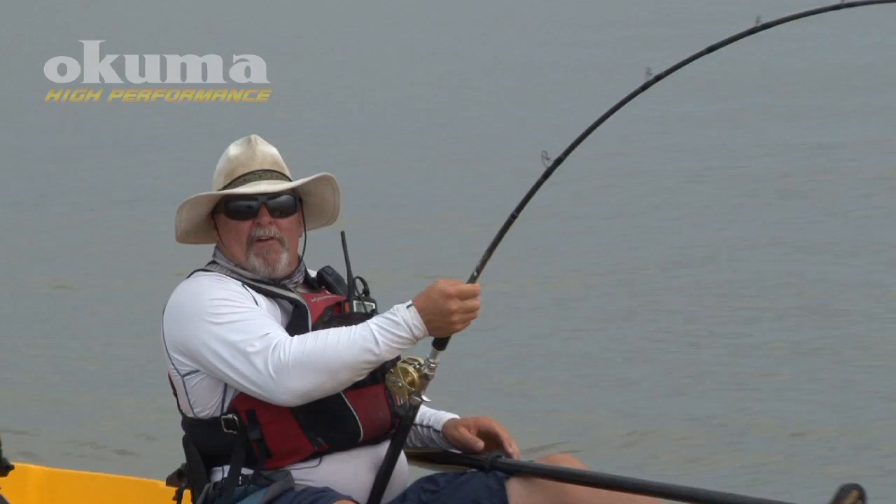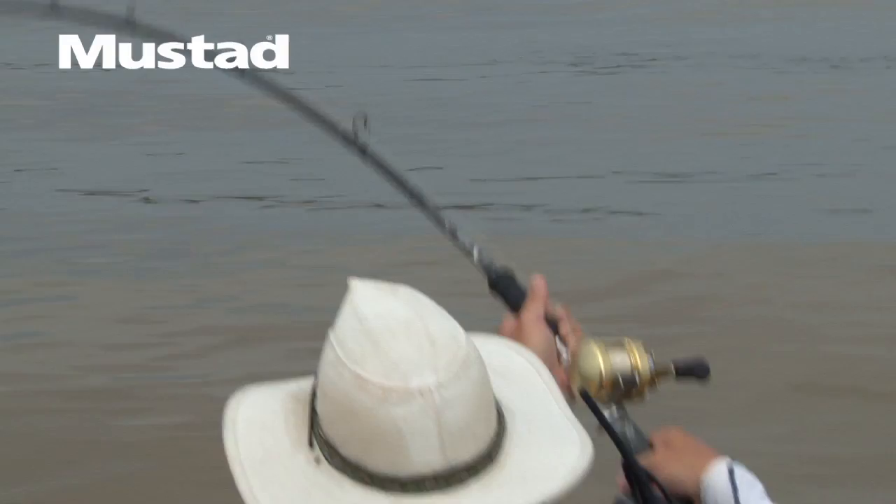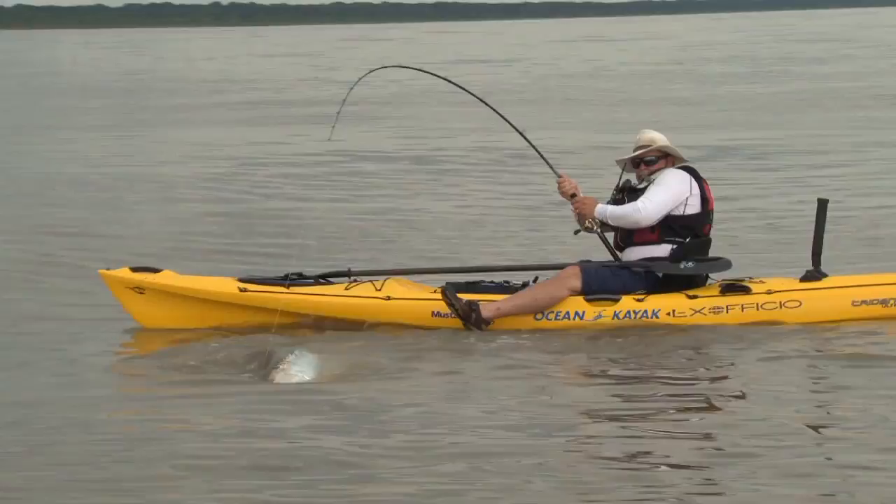Since the old days catching marlin and different fish, we came up with the term Crazy Ivan for when they do a wild turn. Anybody who's seen Hunt for Red October knows that's when the Russian submarines would turn around real quickly at random intervals.